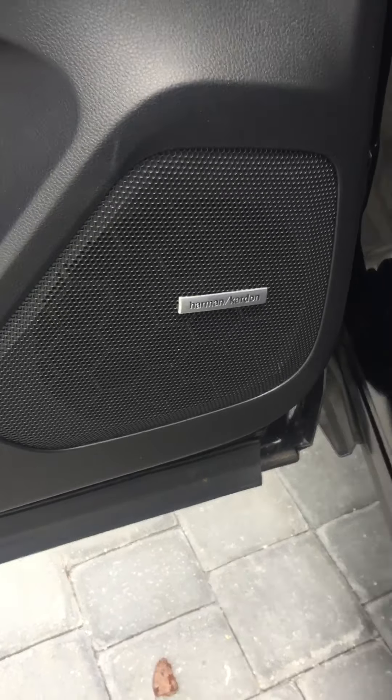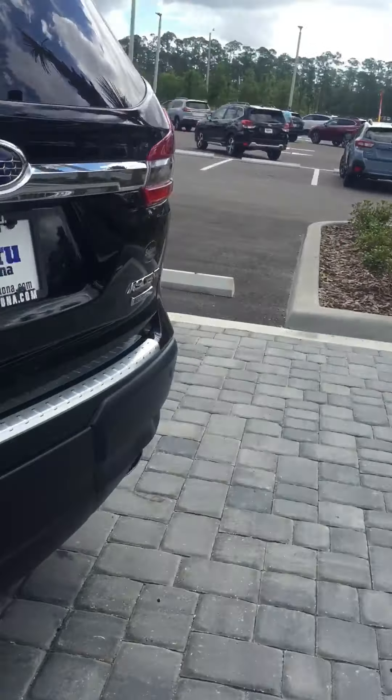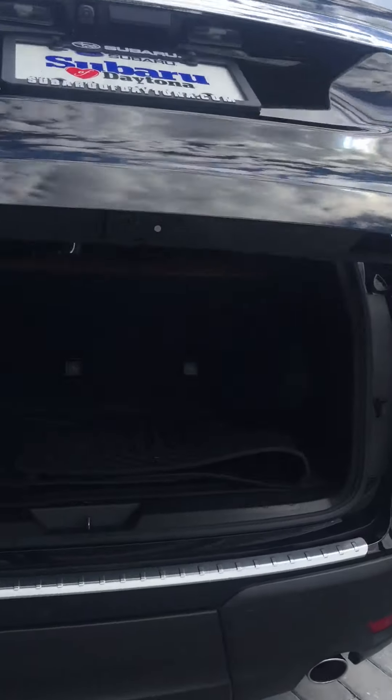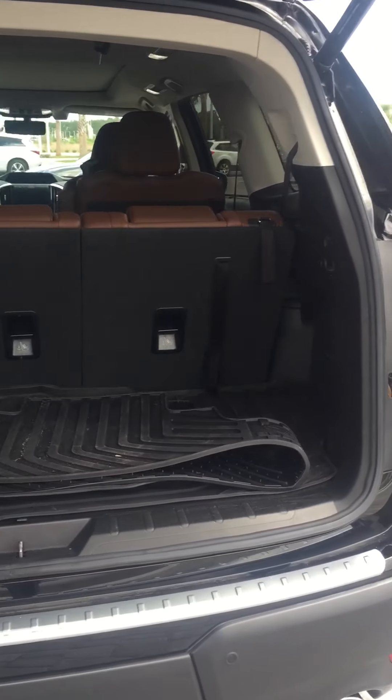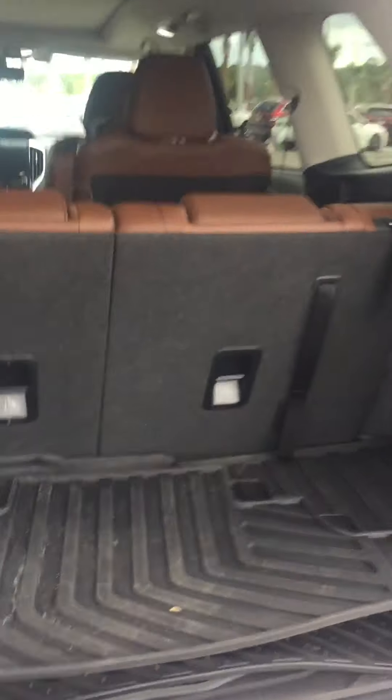This does have the Harman Kardon speaker upgrade. Automatic liftgate — there's the space with the seats up. If you're not using that third row you can just put it right down.